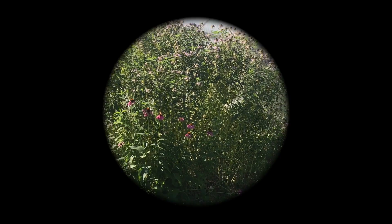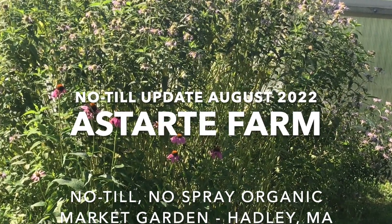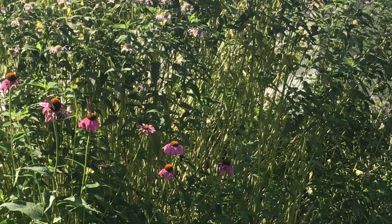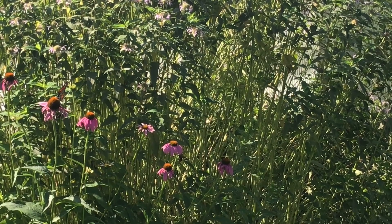In this morning's paper I was saddened to see that monarch butterflies have just been added to the endangered species list. But then I was delighted to see two of those fragile creatures feasting on Echinacea pollen at the edge of our upper pollinator patch.